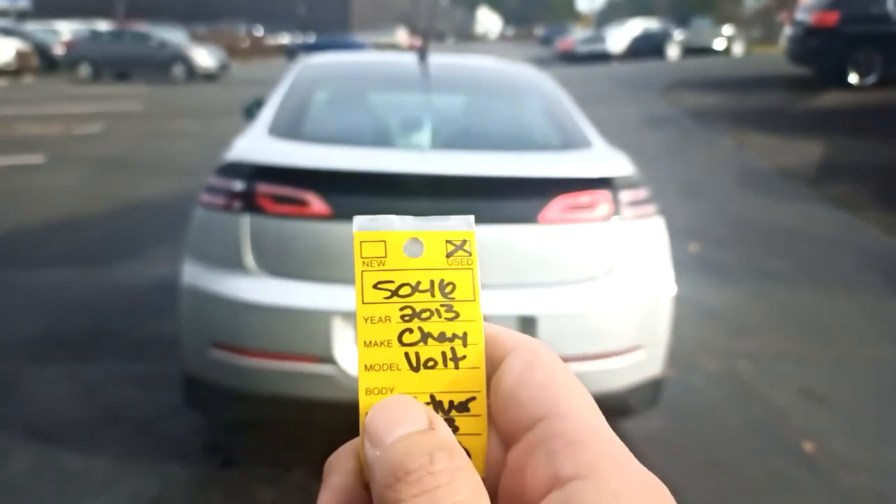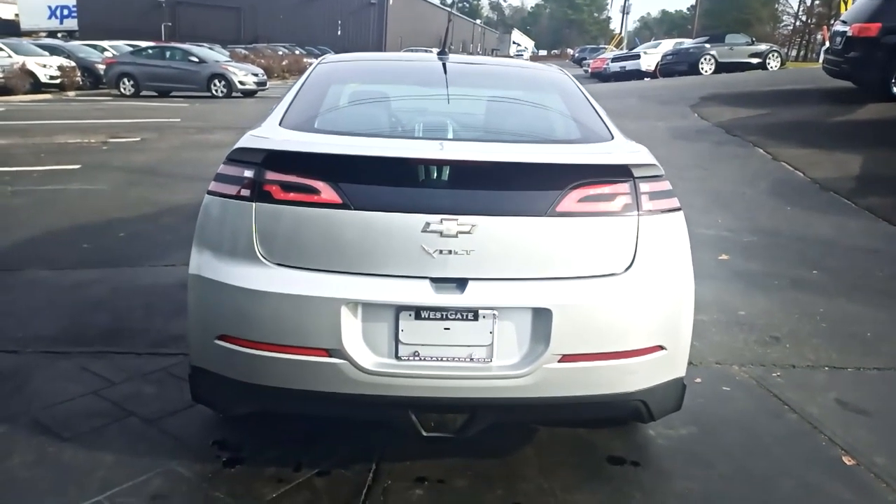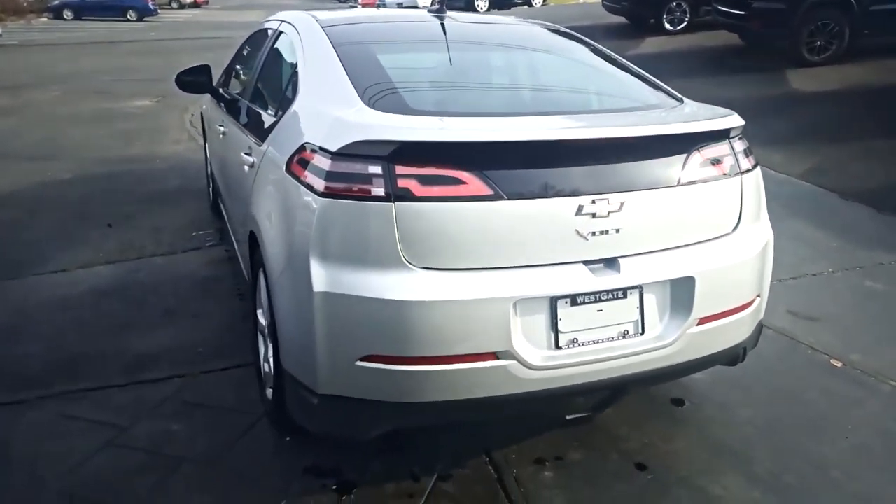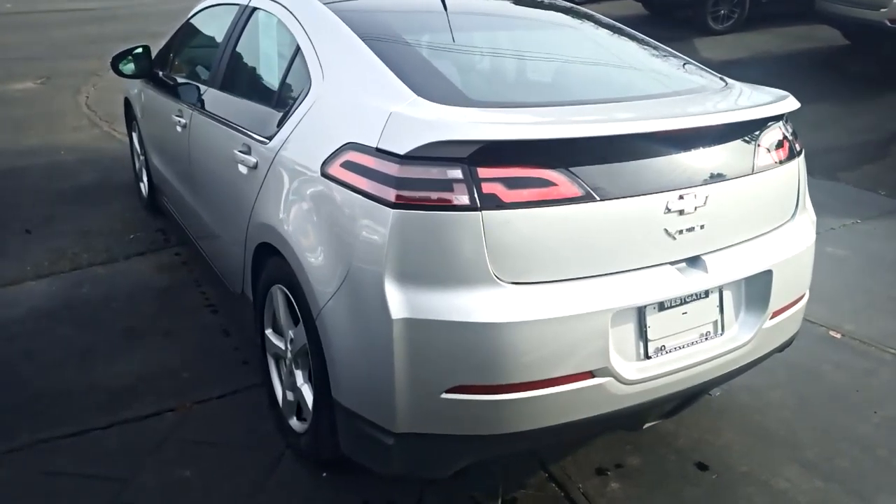Here's stock number 5046, the 2013 Volt. I'll do a walk around and try to point out any imperfections. I did just run the car through the wash so we could unmask any scratches.